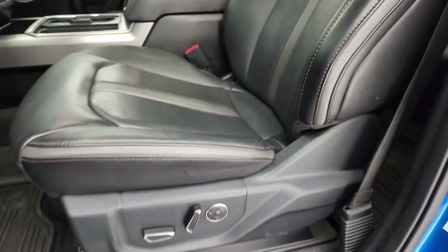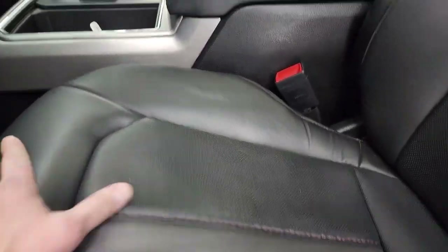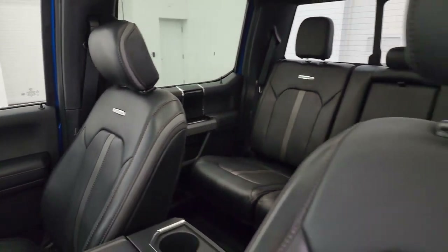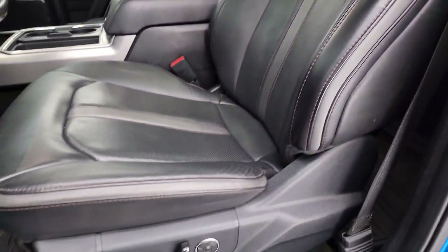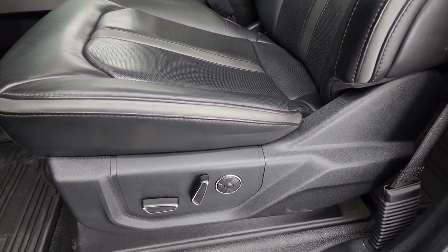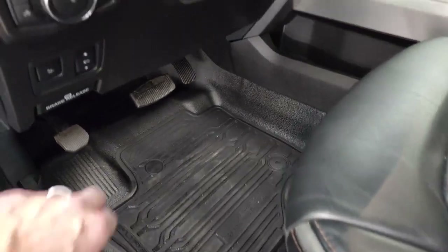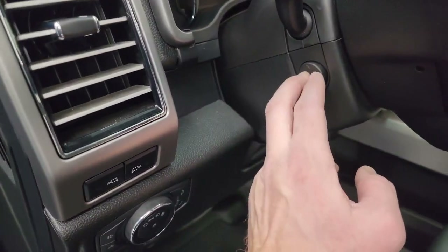Inside up front, the Platinum package gives you black leather with that interesting material on the front bucket seats. Both seats are heated, both are cooled, and both have the multi-contour massage feature. Driver's side lumbar, factory all-weather floor mats up front, power pedals, power drop-down tailgate, auto headlamps, and LED side lights on the mirrors.